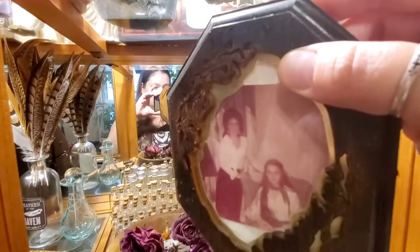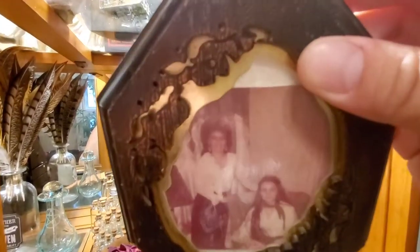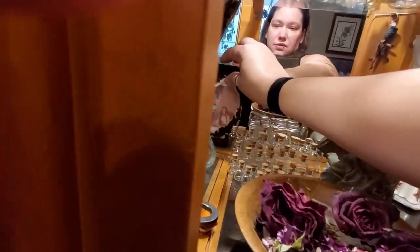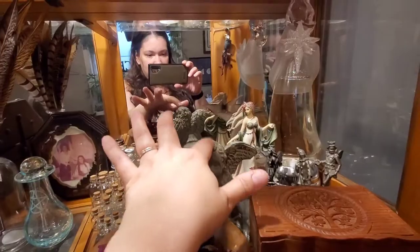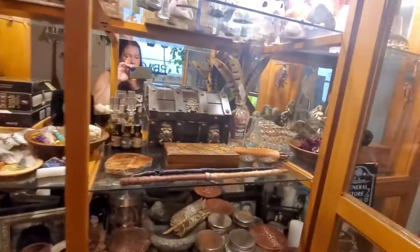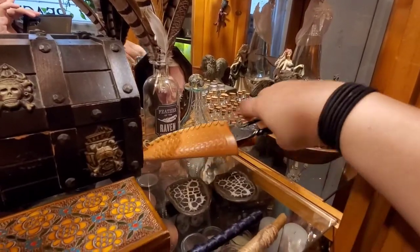Here's another picture — this is my mom as a teenager and my grandma who passed in 2020. Look at that hairdo, grandma! Everybody says I look just like her — my mom. Then just more statues. This is another little box with just jewelry in it.